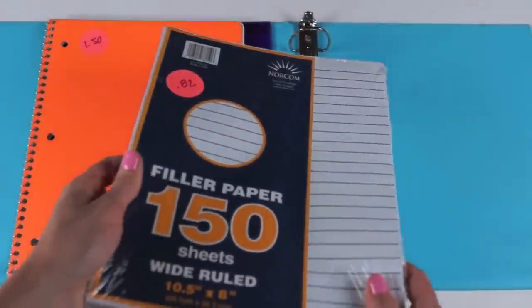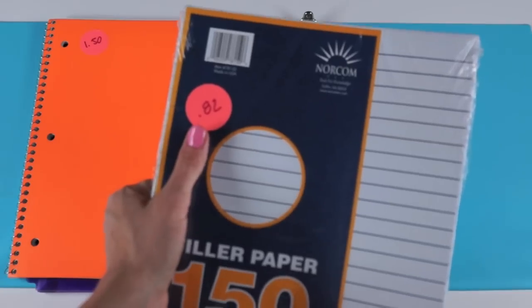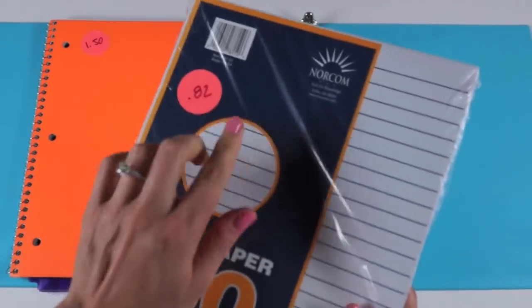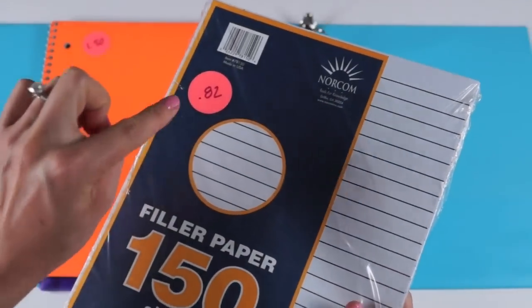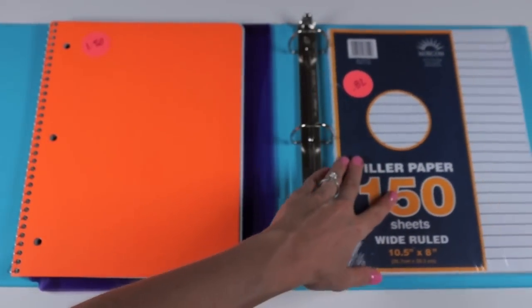The next thing I found was a pack of lined paper for $0.82. If you watched yesterday's Walmart haul, this was the same thing — same brand, same amount of paper, same price. Target and Walmart are the best places to get lined paper because they have the best prices.